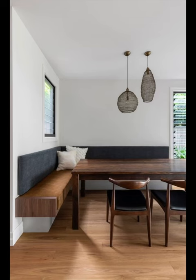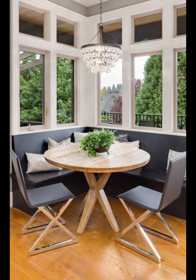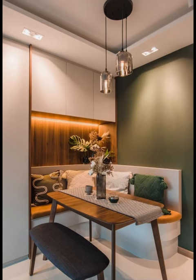intersects seamlessly with practicality, and all under the roof of impeccable style. If you have ever found yourself puzzling over how to best utilize those seemingly tricky corner spaces in your dining area, fret not — we have meticulously curated an array of innovative concepts that are bound to revolutionize your perspective and elevate your interior game.